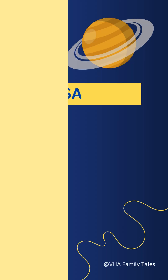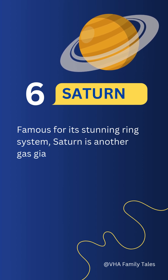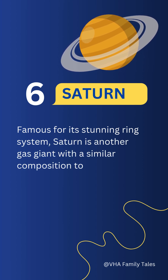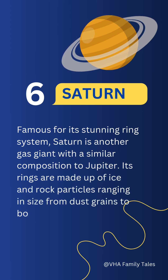Number six: Saturn. Famous for its stunning ring system, Saturn is another gas giant with a similar composition to Jupiter. Its rings are made up of ice and rock particles ranging in size from dust grains to boulders.